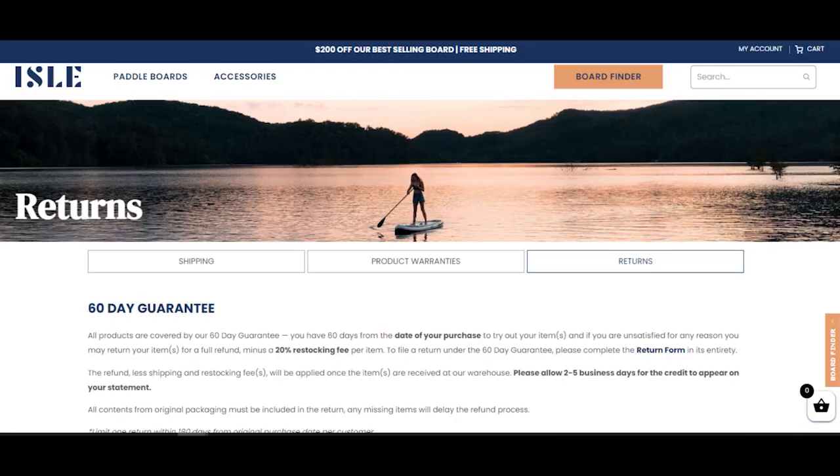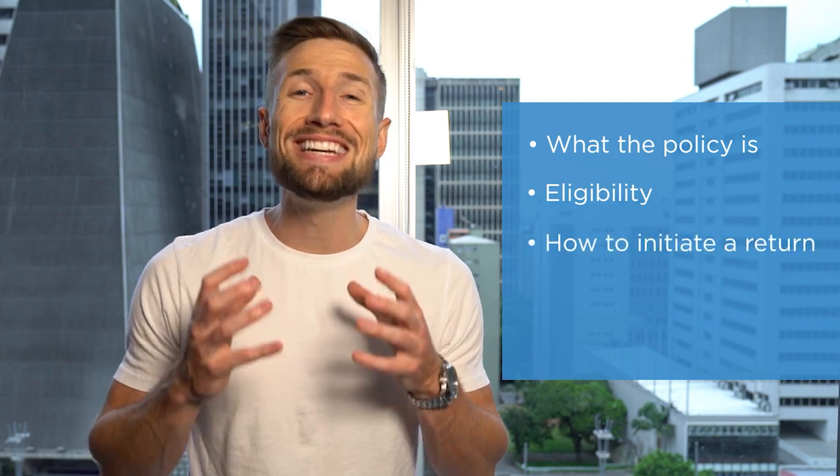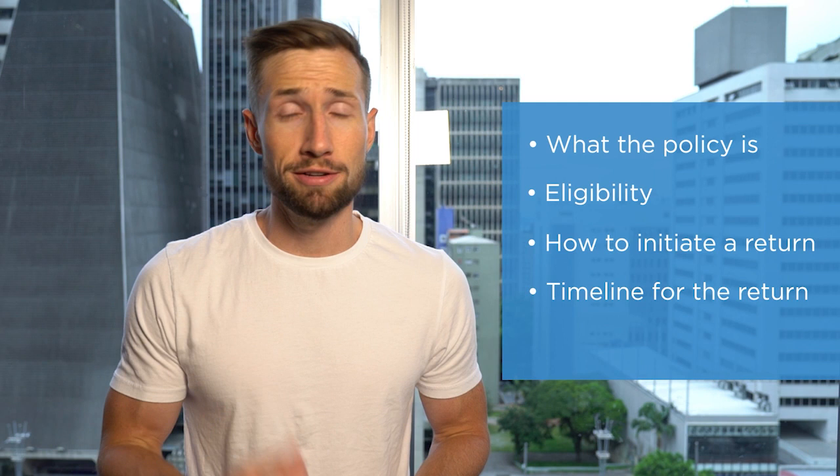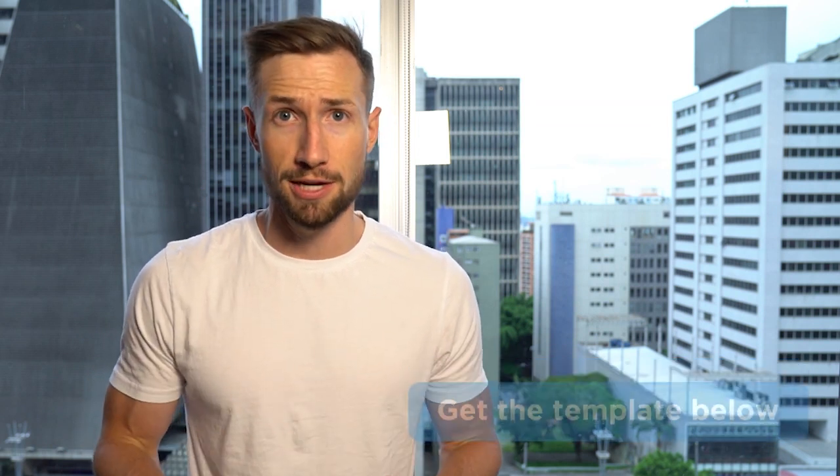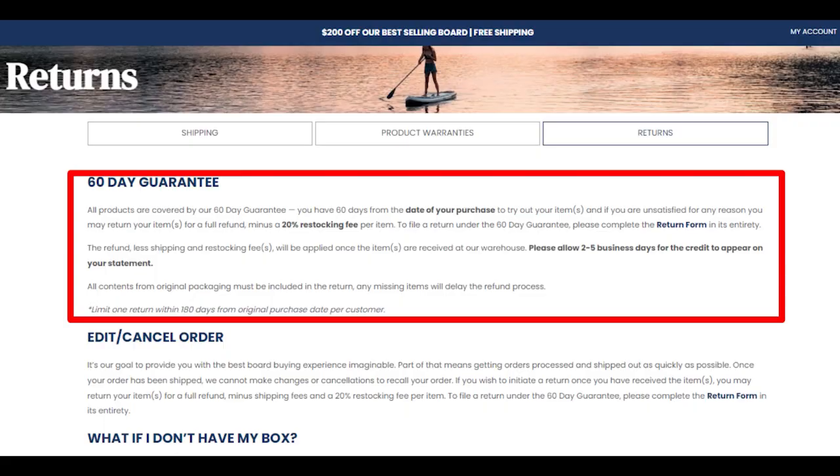First, let's go through one of the most important pages for lowering your risk meter: your refunds and returns page. There are five things you must have on it. One: what is your policy for returns — do you accept returns or not? You don't have to accept returns, but you need to state that. Your policy must be applied across your entire catalog, and you should include whether shipping costs are refunded and any restocking fees. Two: how is someone eligible for a return or a refund — in what situations do you accept them? Three: how do they initiate a return — make it clear how someone contacts you and provide at least two means of contact.